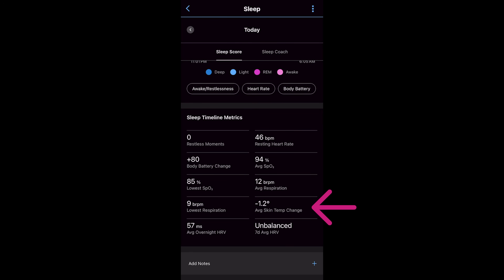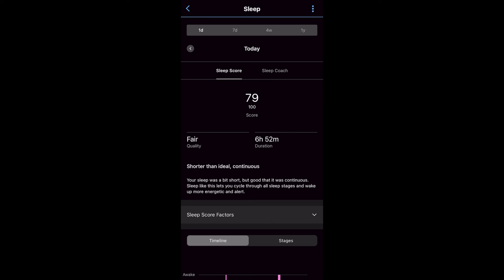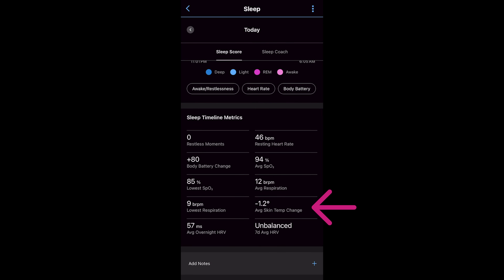With this new skin temperature tracking feature, there's really nothing you need to do other than make sure your watch is updated with the latest software. Then just go to sleep. It needs three nights of successful temperature readings while you sleep so the watch can establish a baseline, and after that you'll be able to see any deviation from your baseline — whether above or below. This information is available in your sleep details in the Garmin Connect app: go to Health Stats, then Sleep Stats, and scroll down past your sleep score.